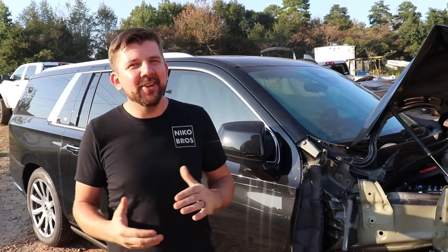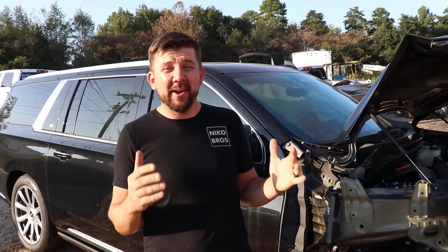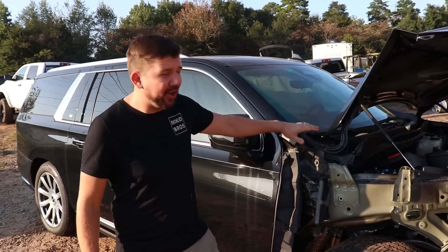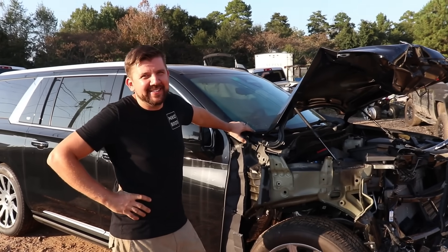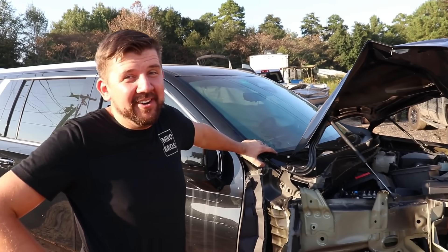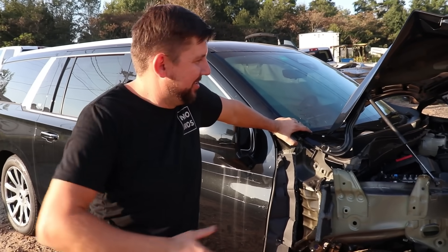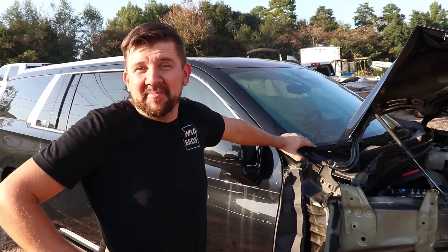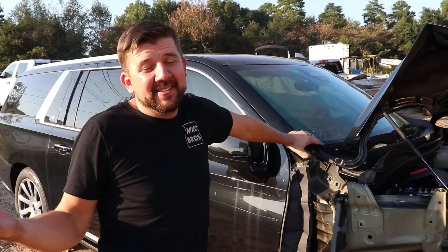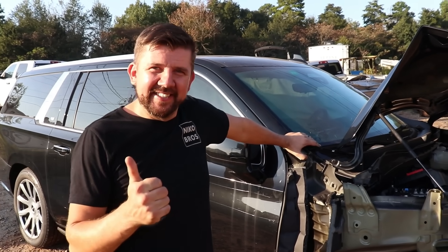Hey everybody, welcome back to the channel. We're working on a 2023 brand new Cadillac Escalade Platinum. These things are on backorder at the dealership, so we actually got our very own. Very high dollar, very expensive, but I think we got it for a great deal. Got it off the trailer — it drove off, which surprised me because it wasn't listed as a run-and-drive. That's already a win. Let's show you guys how much we got it for.